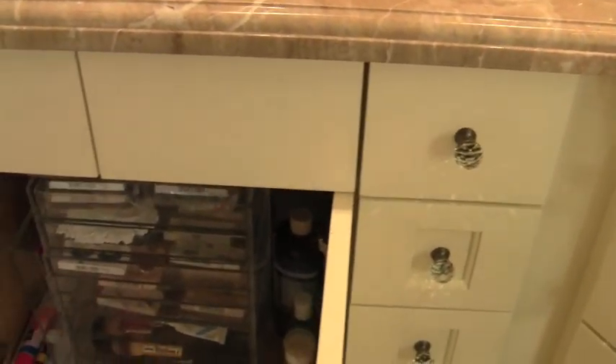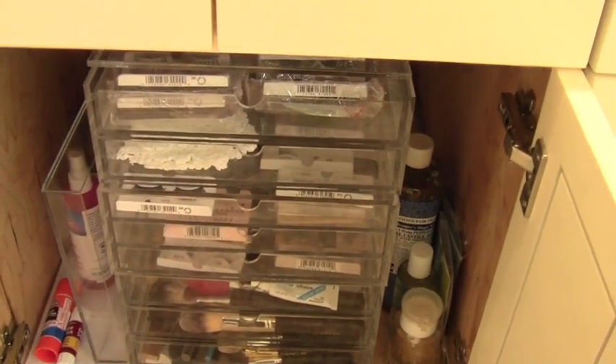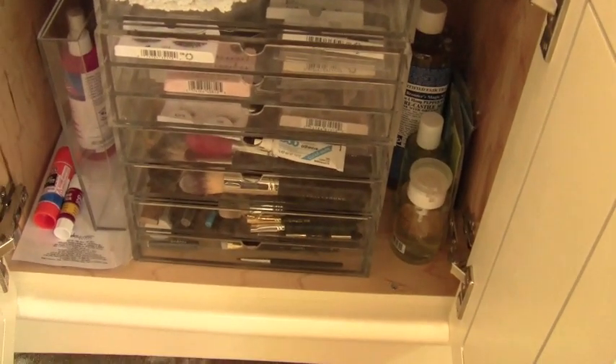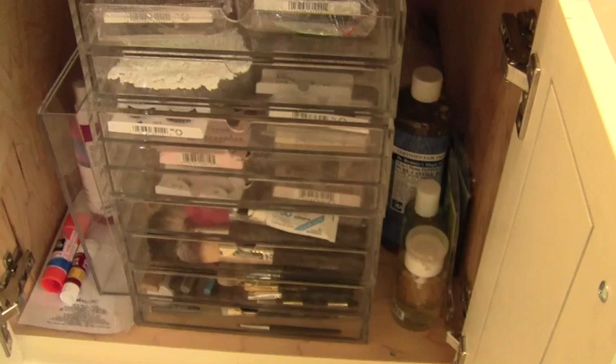Coming to the middle underneath the sink — this is where my Muji drawers have ended up. I keep my false eyelashes in there, backup or spare brushes, traveling brushes, some brush cleaner, and some other odds and ends.